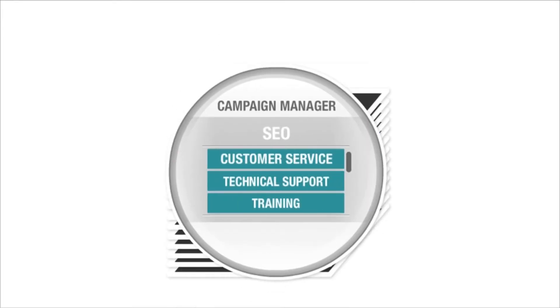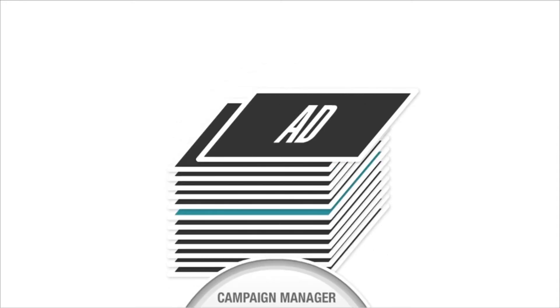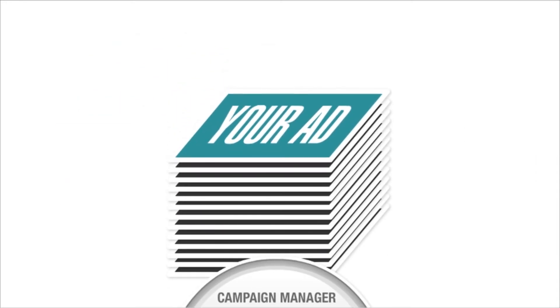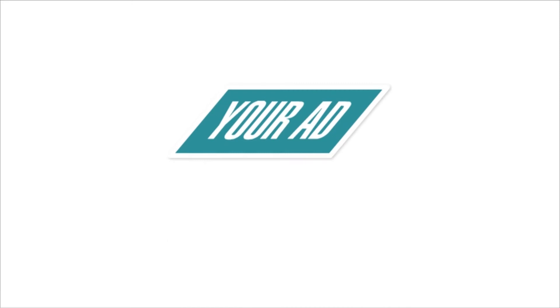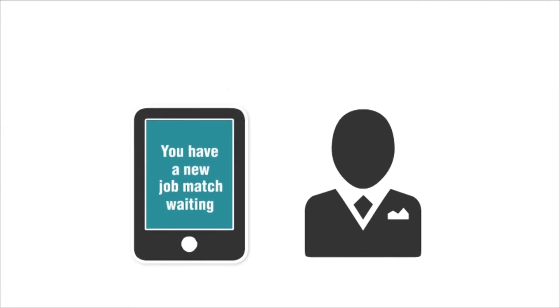We continuously monitor each campaign and refine keywords and budgets in real time to improve your ad's performance and visibility at no extra cost to you. In addition, your job will be matched with millions of resumes in our database and qualified candidates will be invited to apply.